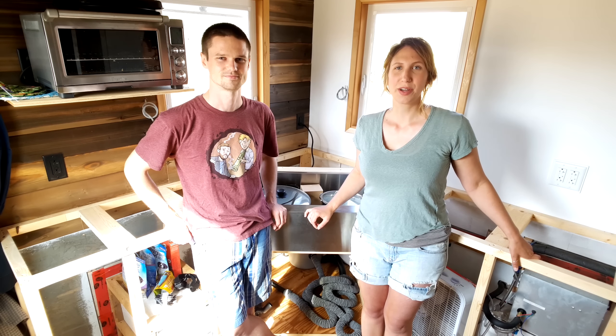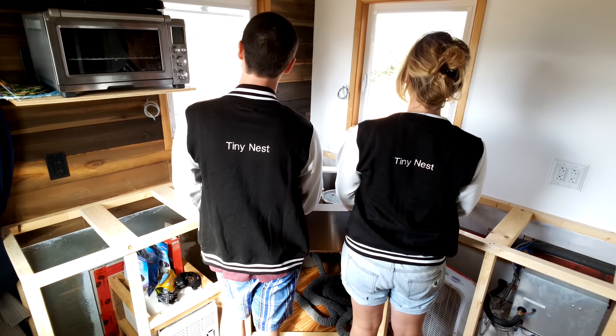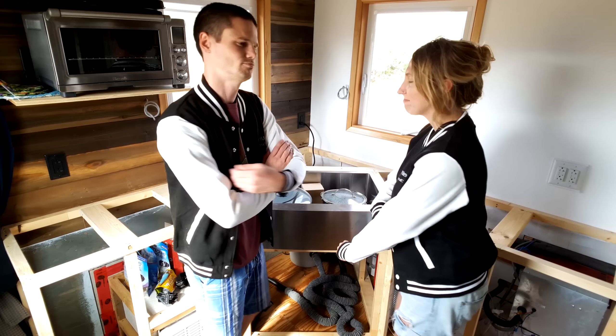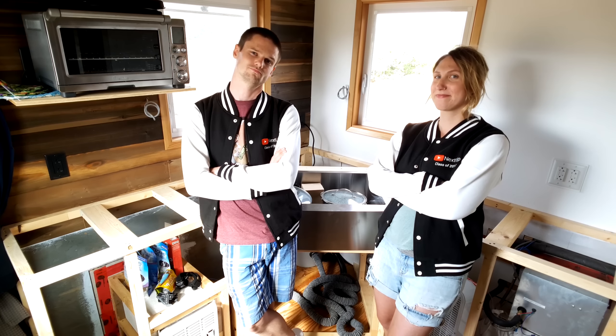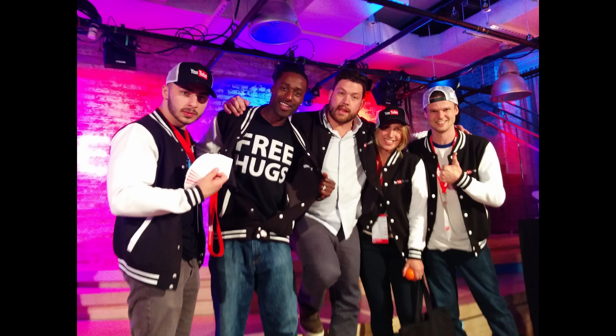We had a really exciting spring where we actually won a YouTube contest called YouTube Next Up. And we got flown out to New York and got like five days of really intense training on cameras, lighting, microphones, and everything. So that was really awesome.